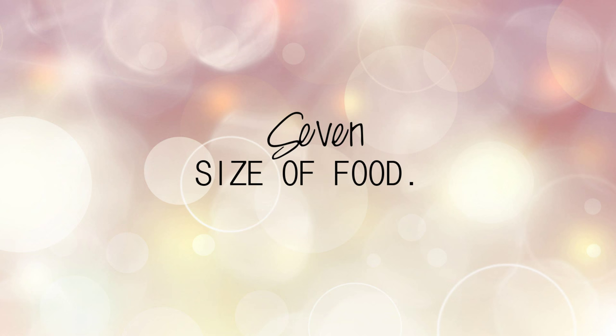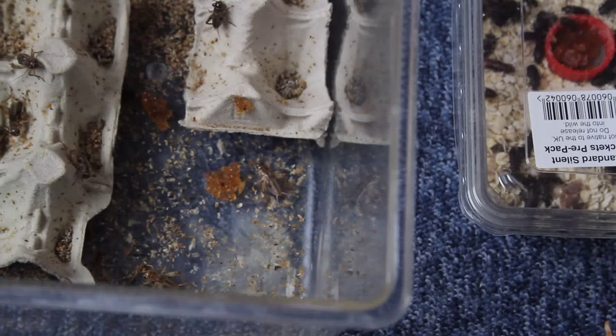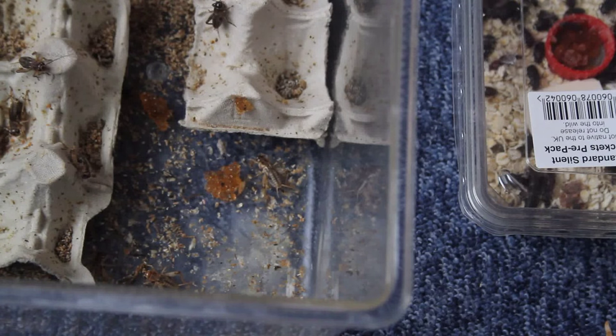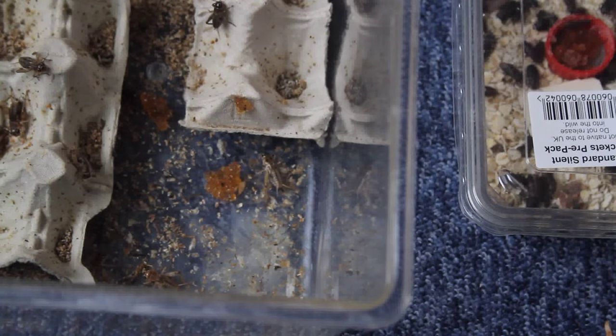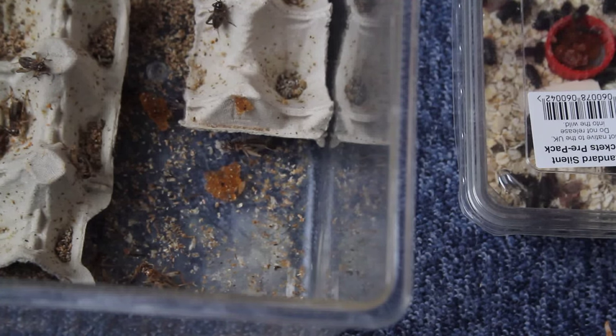Number seven: size of food. This is another common reason your gecko won't eat — if the food is too big for them. I've done a whole video on how to know the right food size for your gecko, taking Ziggy from a small cricket to a slightly bigger cricket and seeing how she reacts. Those are older videos but links will be in the description.